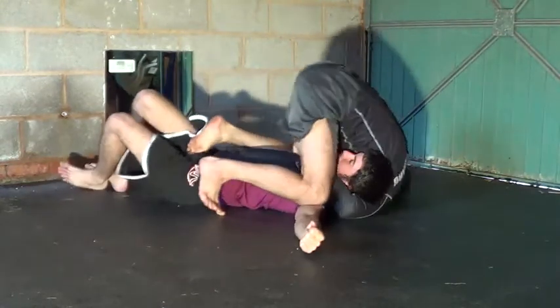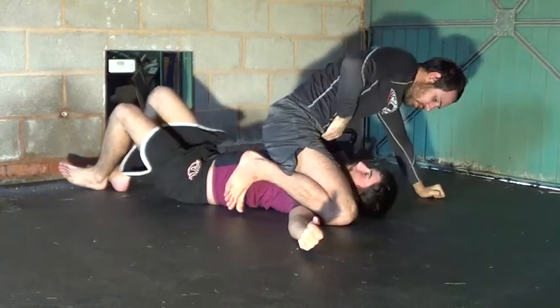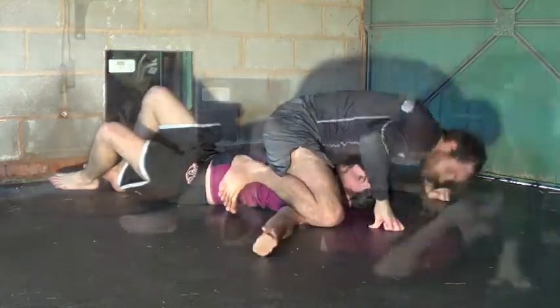From here I use my other leg to escape and come to a really high mount, so my hips are right around his shoulders. This gives me a lot of leverage to finish the guillotine.